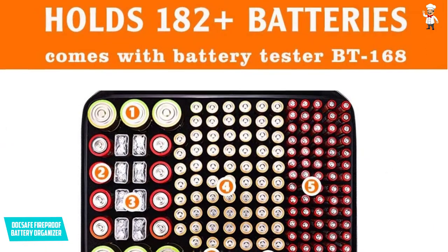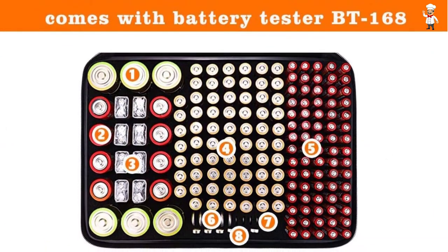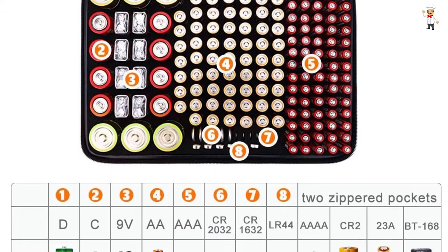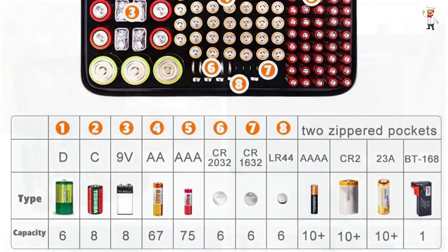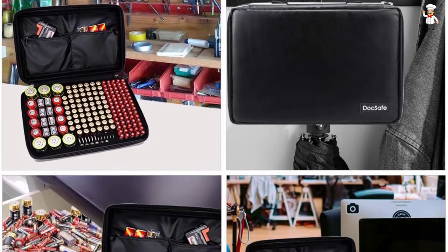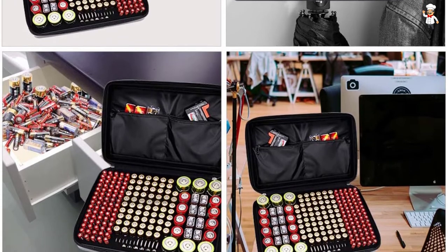It has a heat resistance rating of 2,000 degrees Fahrenheit. A non-itchy, silicone-coated fiberglass material forms its body, and that's a boost to durability. The box contains AA, AAA, 9V, C, D, and lithium coin cell batteries. Its insert foam is responsible for shock-proof properties and prevents the batteries from contacting one another.